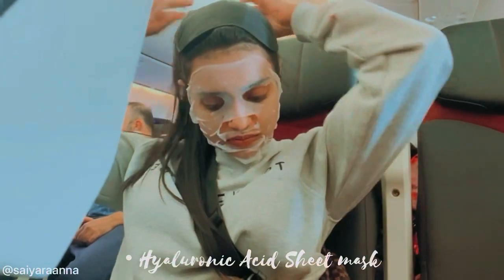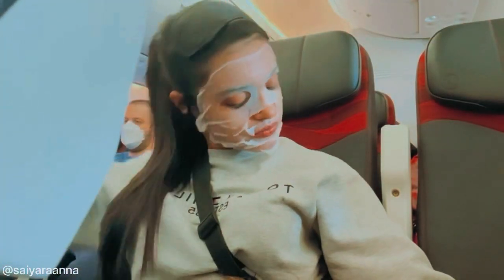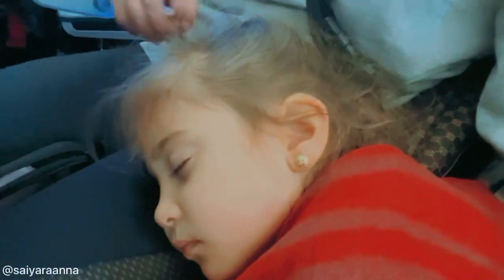The hyaluronic acid sheet mask works as a hydrator which draws in moisture. It is also anti-inflammatory and can diminish the look of fine lines, leaving your face with an instant glow. I kept this mask on for about 15 to 20 minutes. There was also a baby girl on my lap — she was with me the entire flight because her mom was in a different seat, and she was a sweetheart.